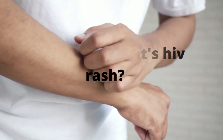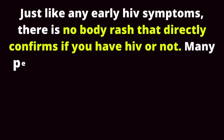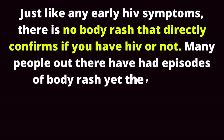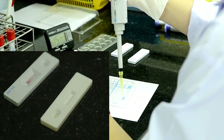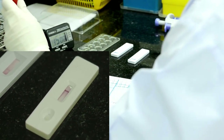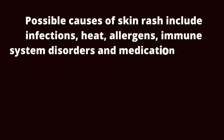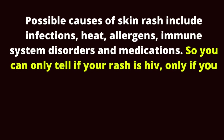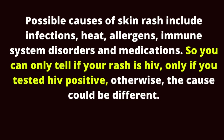How to tell if it's HIV rash? Just like any early HIV symptoms, there is no body rash that directly confirms if you have HIV or not. Many people have had episodes of body rash yet they are HIV negative. The only way you will know if your rash is due to HIV is by taking an HIV test. Possible causes of skin rash include infections, heat, allergens, immune system disorders, and medications. So you can only tell if your rash is HIV only if you tested HIV positive; otherwise, the cause could be different.